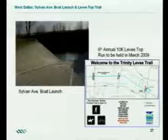A couple of items are already constructed in the Trinity Project. The Trinity River levee top trail will be hosting our sixth annual 10K run in March of next year. That trail starts at Sylvan Avenue, runs along the top of the levees down to Westmoreland, then circles back around. The last couple of years we've had 300 to 400 people come out for that run. There's also a boat launch at Sylvan Avenue where you can launch a canoe or small watercraft right there at Crow Lake.